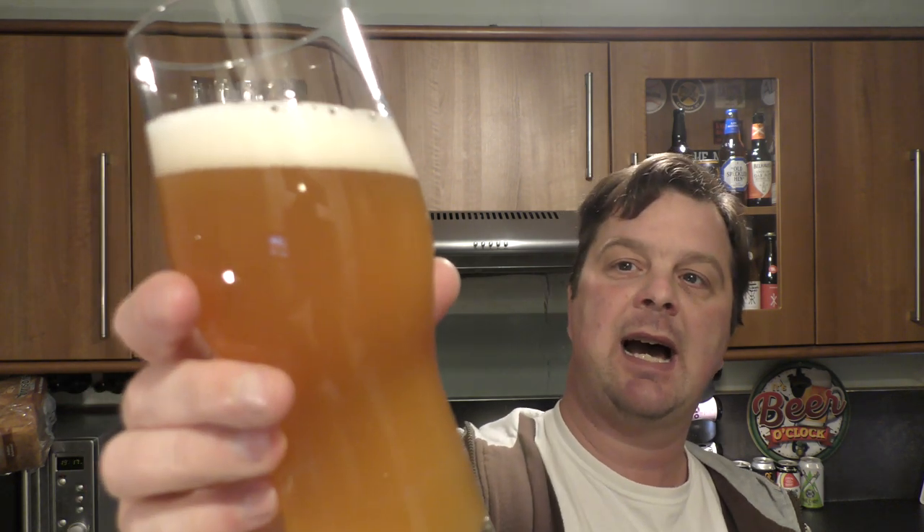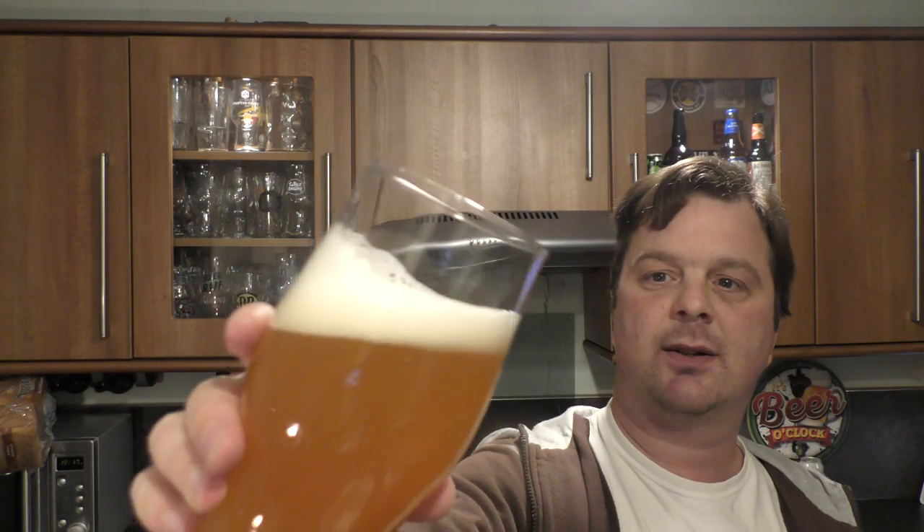We've got a hazy amber coloured ale with a one finger white head. Good levels of carbonation — it looks a well-conditioned beer. Hazy as you like.